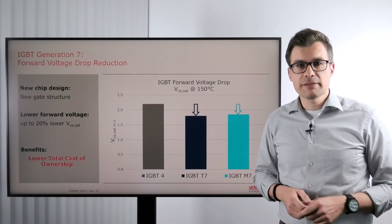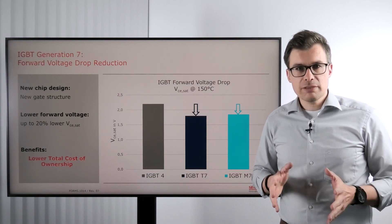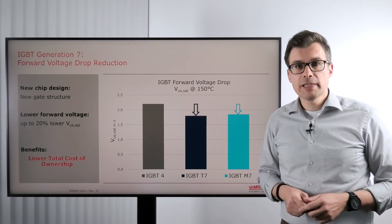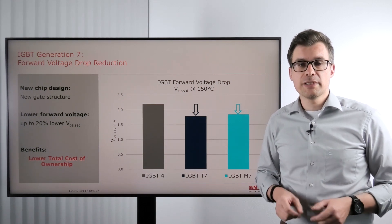Generation 7 IGBTs come with a completely new gate design. One benefit of this new gate design is a smaller chip area. Another benefit we see here is the 20% lower forward voltage drop when the IGBT is turned on.